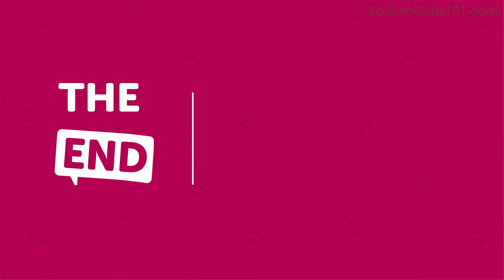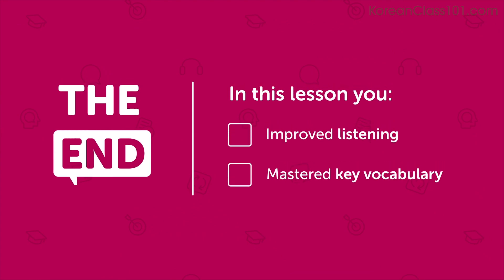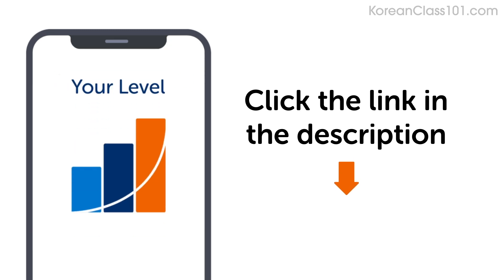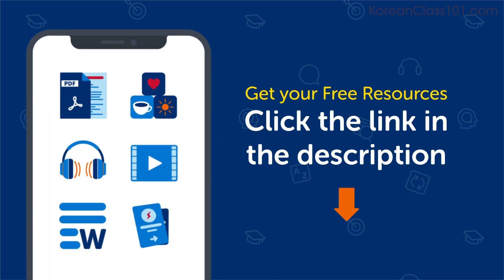This is the end of the lesson. In this lesson, you improved your listening and mastered key vocabulary for everyday life conversation. Don't forget to click the link in the description to get your free assessment and unlock lessons that are right for your learning level. Keep practicing and move on to the next lesson. 다음 영상에서 만나요.